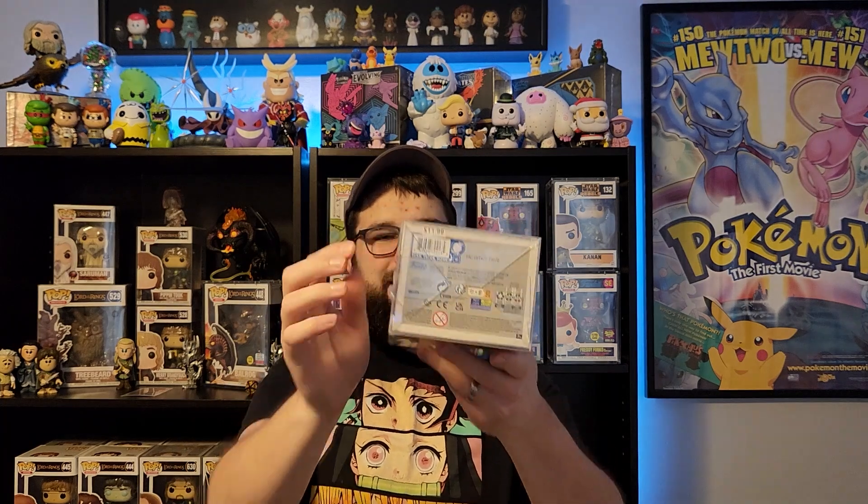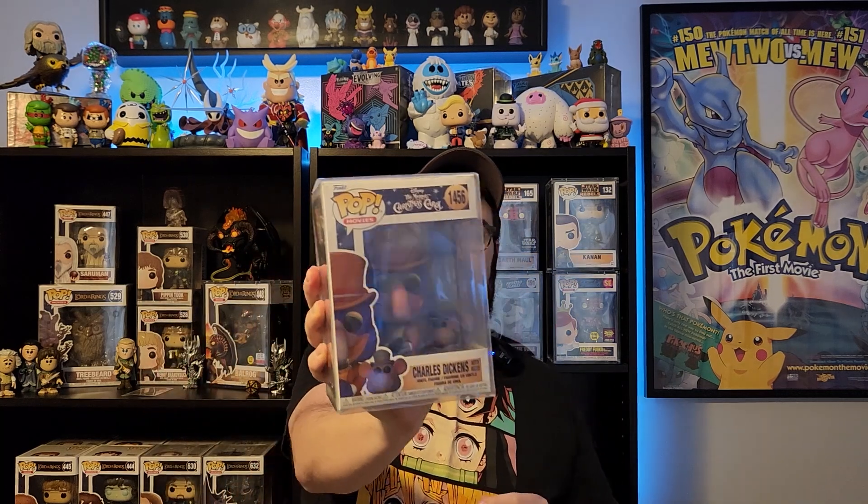We didn't hit a grail. Charles Dickens - hey, these are neat though. These are brand new Christmas Carol pops. So this is Charles Dickens. These are great.